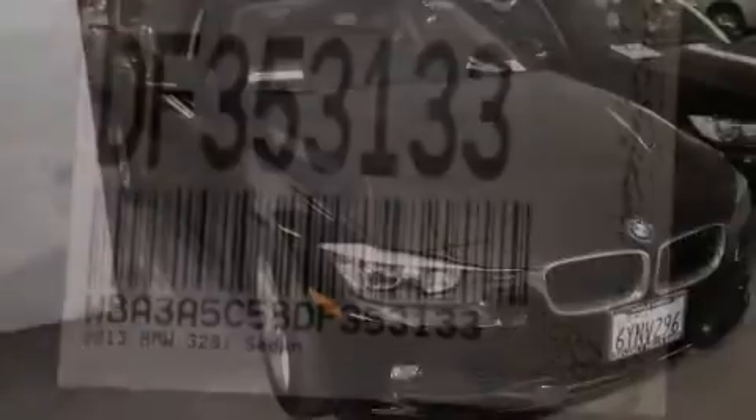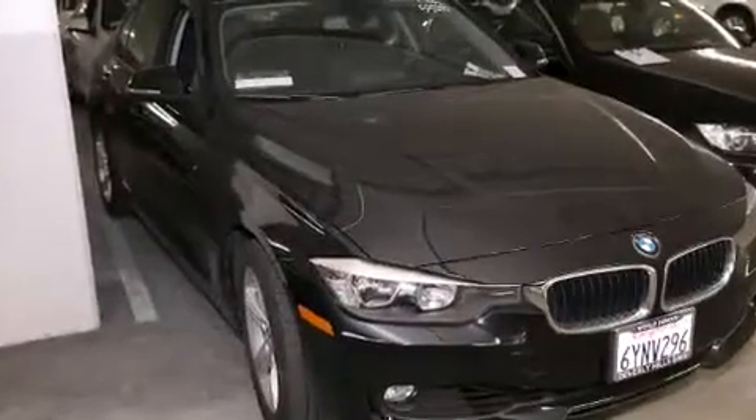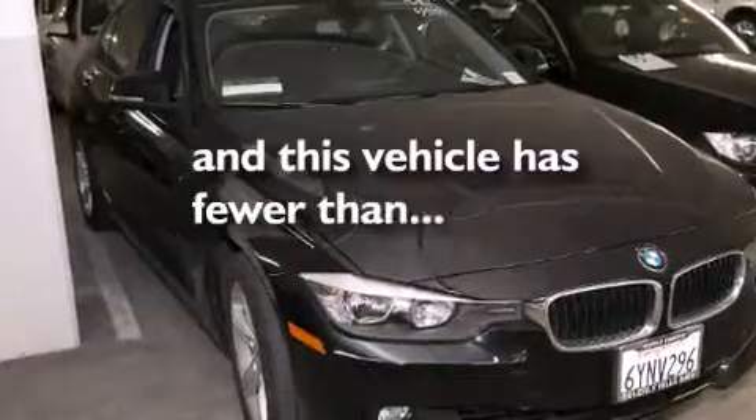Front side impact airbags, a split folding rear seat, an auto dimming rear view mirror — and this vehicle has fewer than 10,000 miles on the odometer.